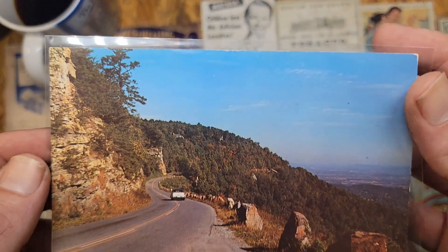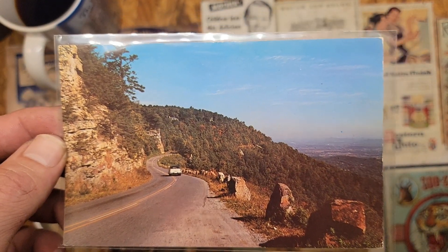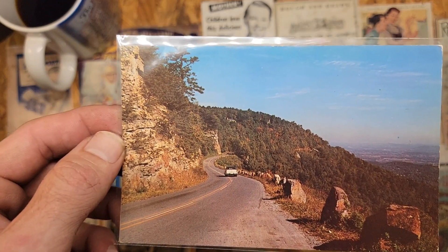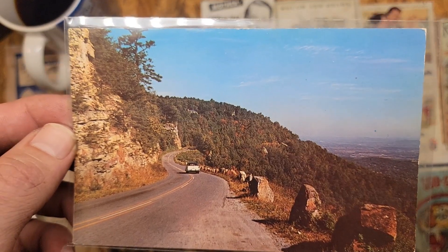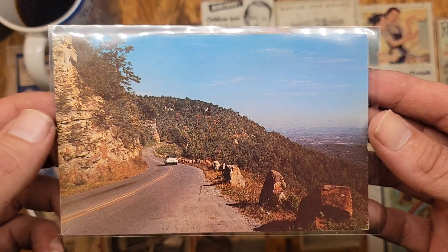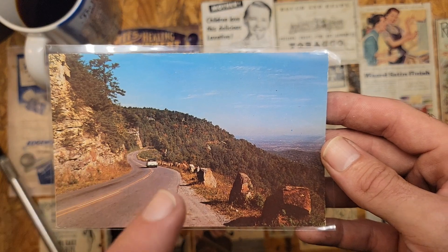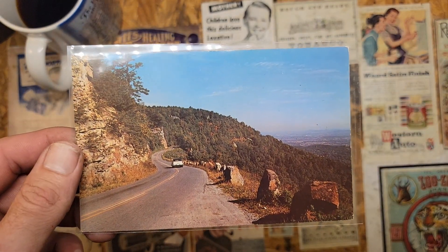I thought this was kind of interesting — a view you don't often see — to go along with my Chattanooga Lookout Mountain vast collection of postcards. I might actually be going back there this Christmas, so look for some different Christmas videos from that area. It's just cool seeing the old way it looked back then. When I go back up there I'm gonna look and see if those rocks are still there.